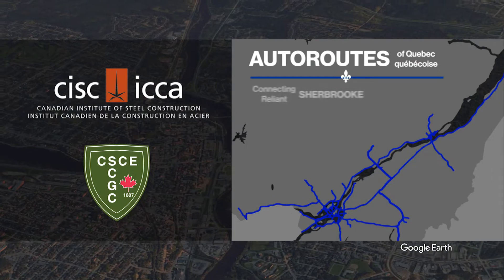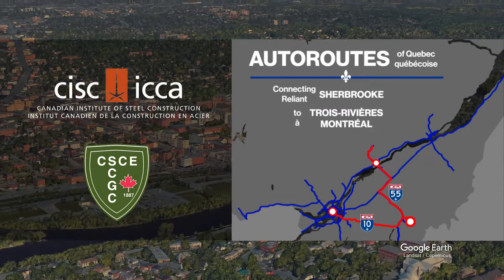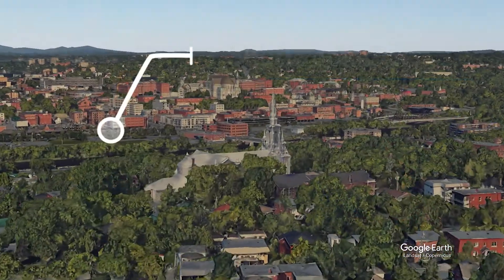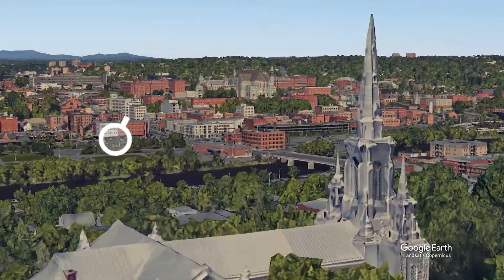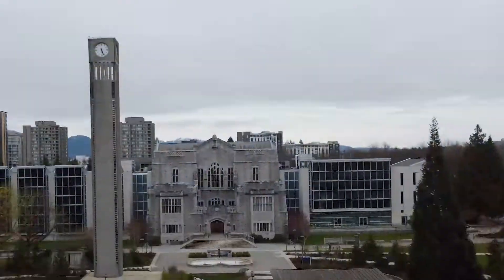As a result, CISC and CSCE are looking into the feasibility of adding a wildlife crossing near Chabrut, Quebec. From coast to coast, in Vancouver, British Columbia, at the UBC Point Grey campus.